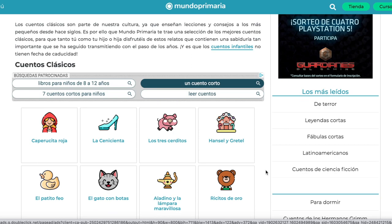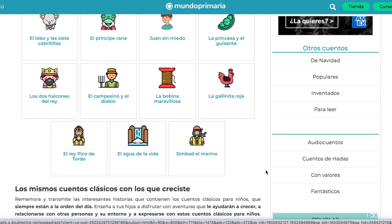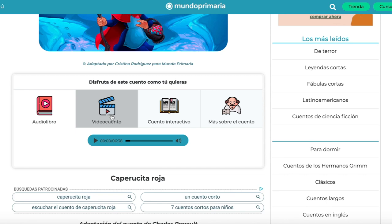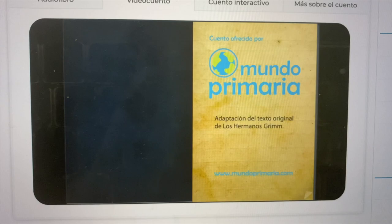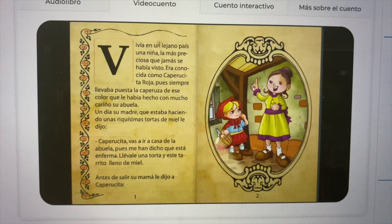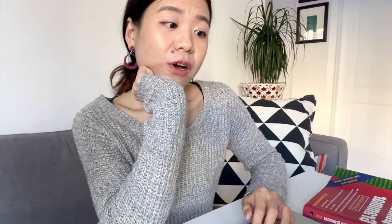The last website is called Mundo Primaria. The great thing about it is that there are tons of stories to read, it comes with audio, and I think it comes with video too. Alright, so I think that's a wrap! If you have any good resources you've used or know about, please share them in the comments below so we can all learn about it.